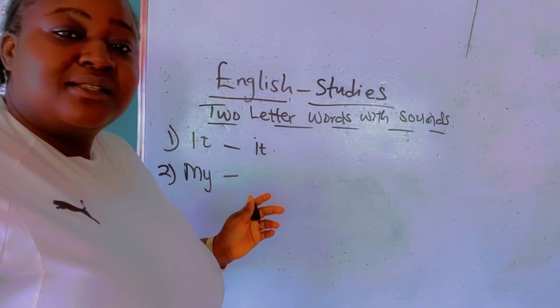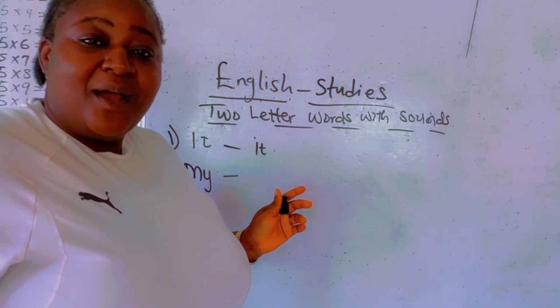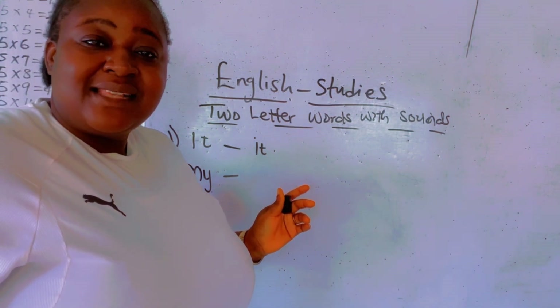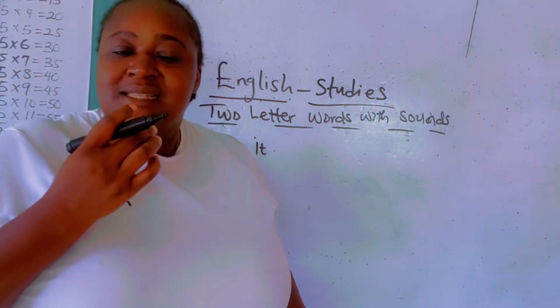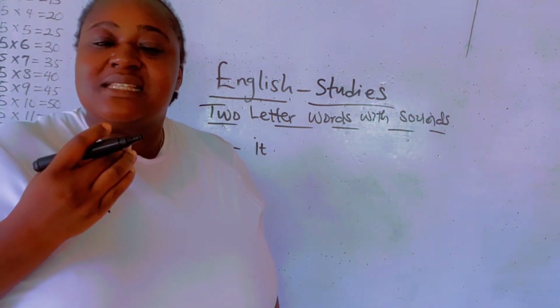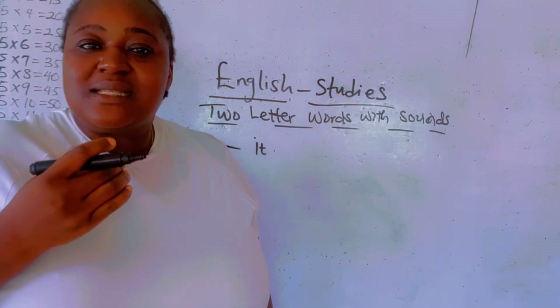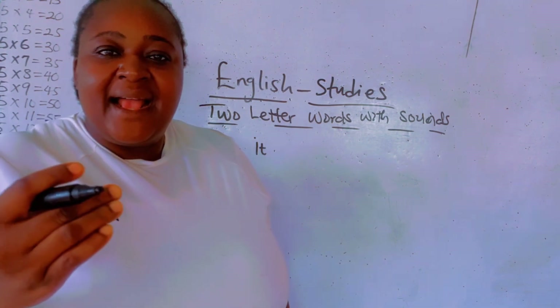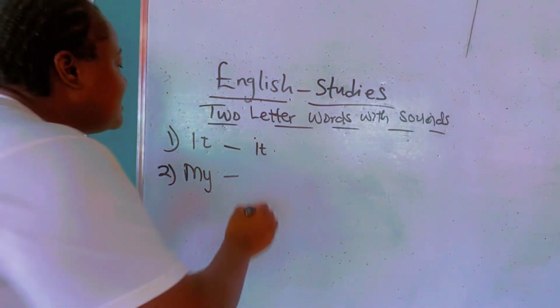Remember, M sounds — M. M sounds — M. And Y sounds — E. Y sounds — E. Follow me and look at my lips, how it moves, then you understand. M sounds — M. Y sounds — E. My. My. You pronounce it: my.